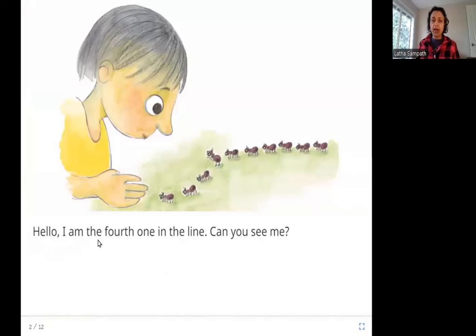Hello, I am the fourth one in the line. Can you see me? This is a line of ants. Have you seen this before? Ants go together in groups and they are always in a line. They are going towards something, and the one telling the story is the fourth ant in the line — look, it's standing up and saying hello.